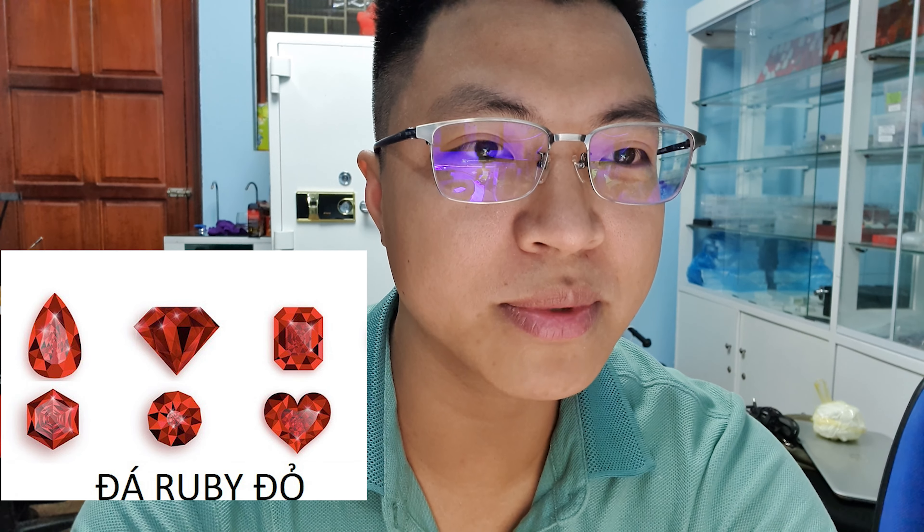Xin chào anh chị, đã tới mùa cưới rồi. Thông thường những sản phẩm nhẫn cưới thì anh chị hay sử dụng kim cương — đó là một trong những niềm yêu thích của rất nhiều cặp đôi. Thế nhưng ở đây tôi lại có thêm một vài sự lựa chọn cho anh chị nữa. Ngoài kim cương, anh chị có thể nghiên cứu thêm đá Zuby và Saphir để làm nhẫn cưới.